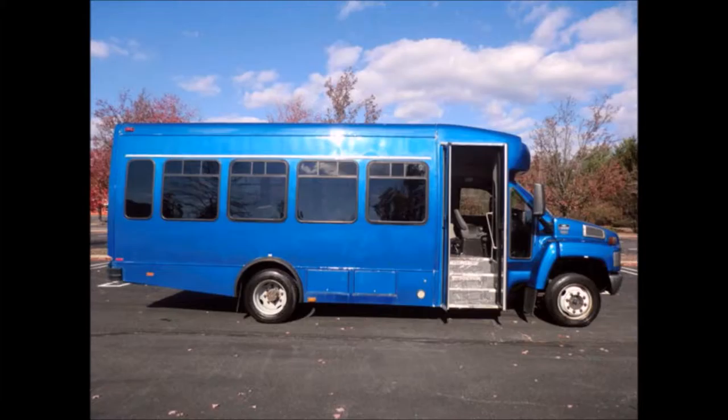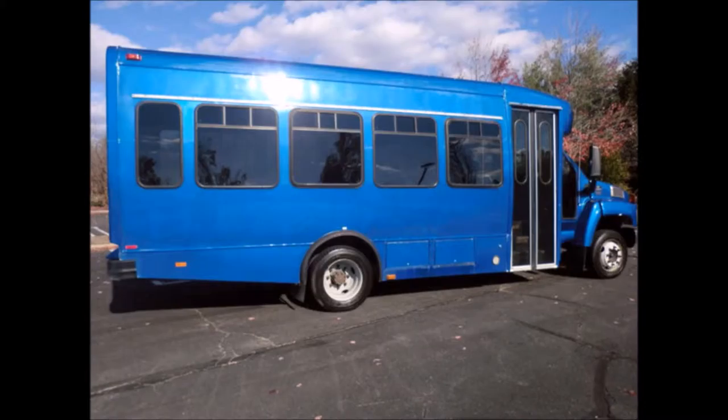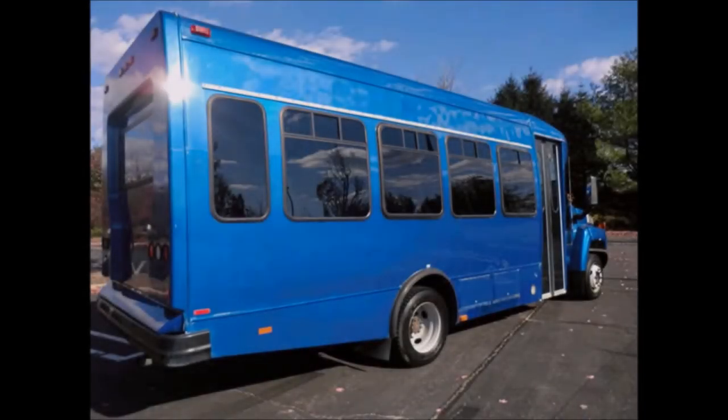Overall the interior is in excellent condition with only minor wear and tear. It's in superior condition for its age and mileage. The bus has just been detailed for an excellent appearance.